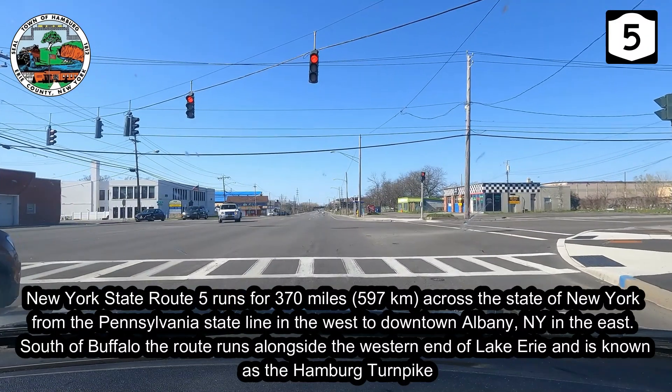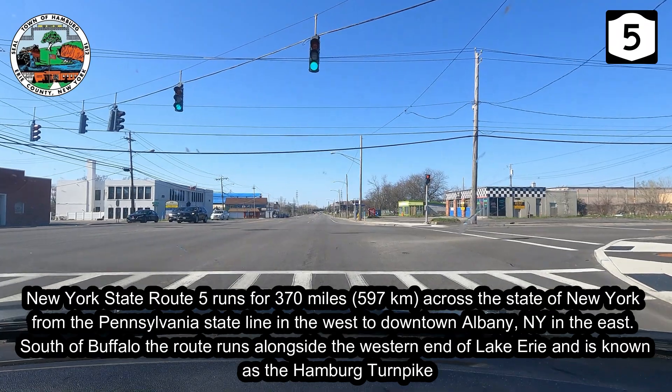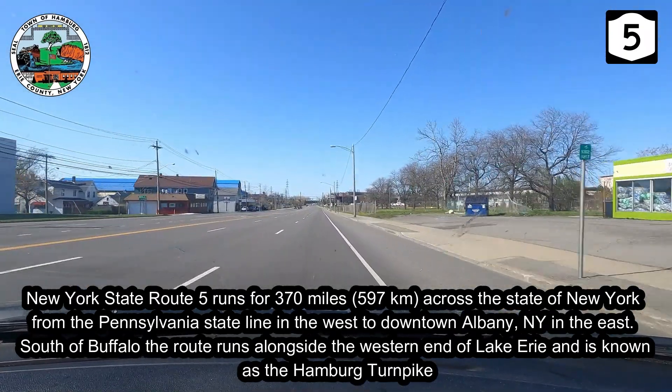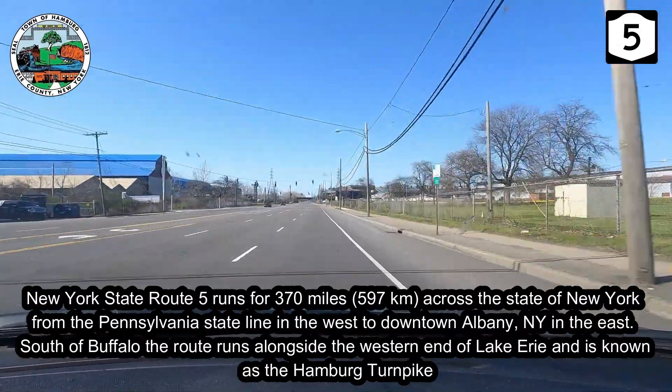New York State Route 5 runs for 370 miles across the state of New York, from the Pennsylvania state line in the west to downtown Albany in the east. South of Buffalo, the route runs alongside the western end of Lake Erie and is known as the Hamburg Turnpike.